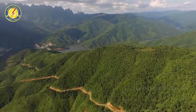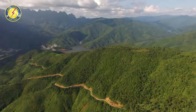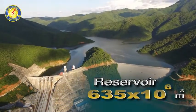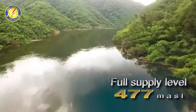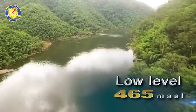The catchment area of Nam Khan II HPP covers 5,167 square kilometers. Reservoir storage capacity is 635 million cubic meters at the high water level. The full water level is 477 meters and the lower water level is 465 meters.